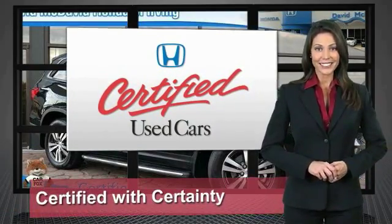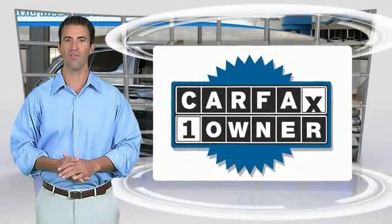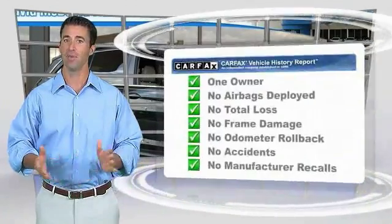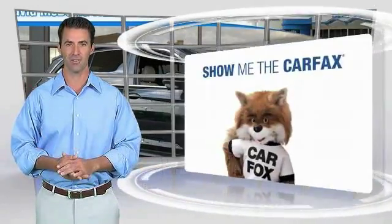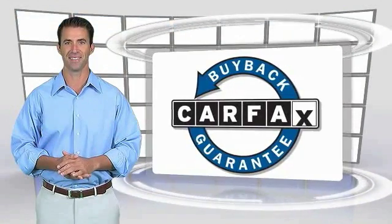So reliable, they're certifiable. This is a one-owner vehicle with a Carfax vehicle history report. Be sure to find a complimentary copy of this report online or contact the dealership. This vehicle qualifies for the Carfax Buyback Guarantee.